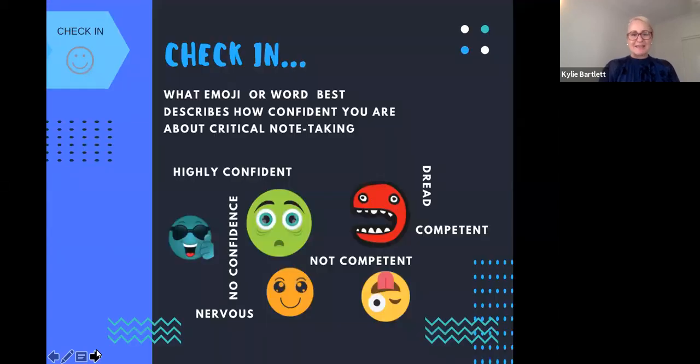So checking in now — have a look at the emojis on your screen and think of one that describes how confident or competent you're feeling about critical note taking. Is it dread? Is it no confidence? Or are you completely and highly confident? We're going to check back in and see how the strategy we explore today helps you with your confidence and competence.